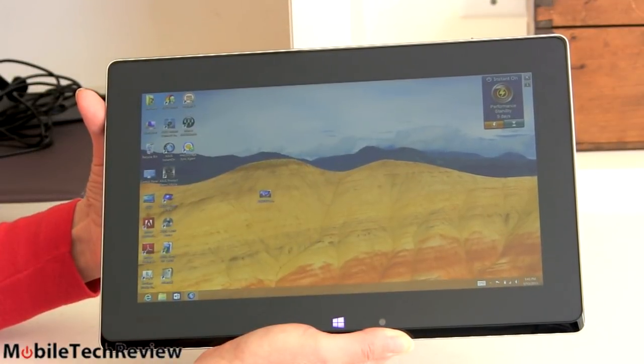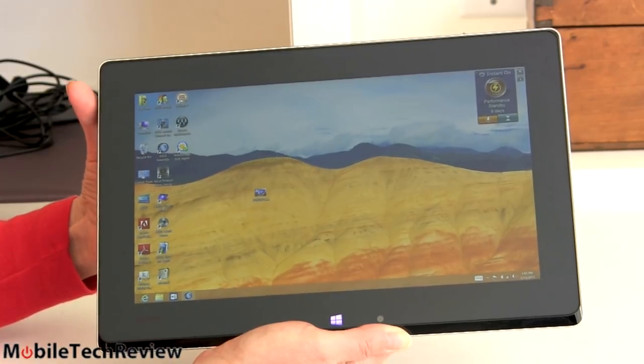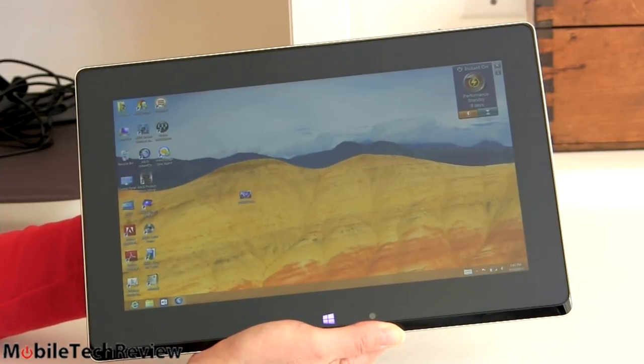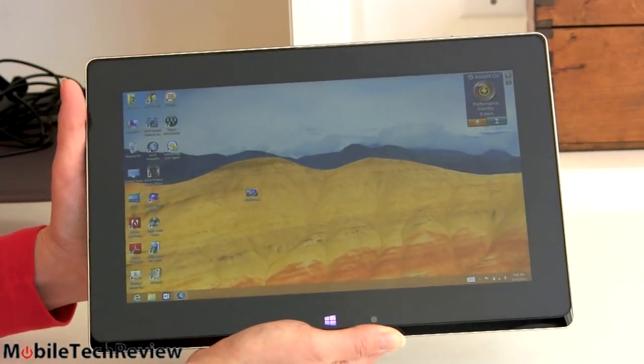Here it is — finally the Asus Tai Chi. Again, this is the Tai Chi 21, which in Asus lingo means the 11.6 inch; the 31 model is the 13.3 inch. This more portable 11.6-inch size has been popular for convertible ultrabooks because it's not so burdensome to hold in your hands.